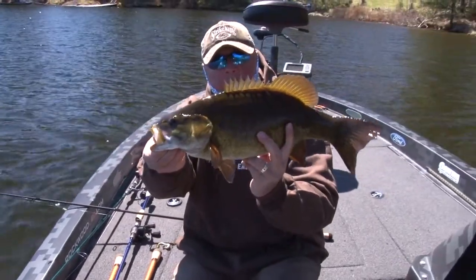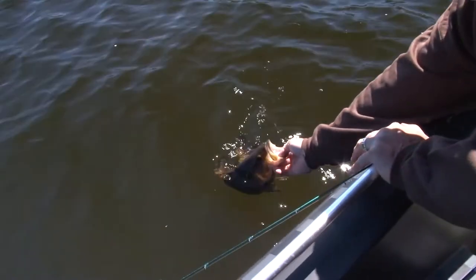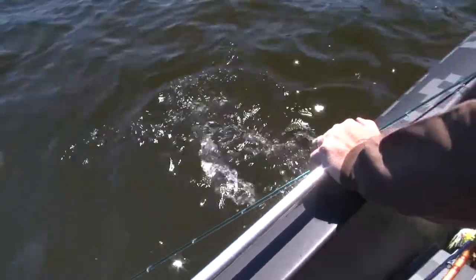Look at that, eh? Beautiful man. Algoma, Ontario. Ice-cold smallmouth. Ready? Watch her go. Gone.